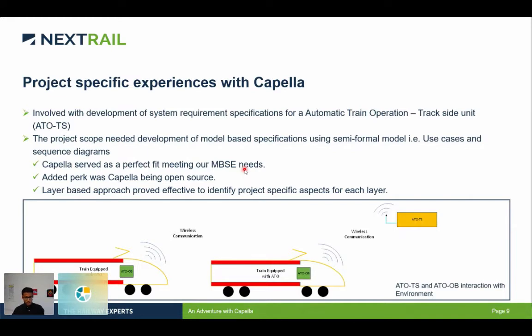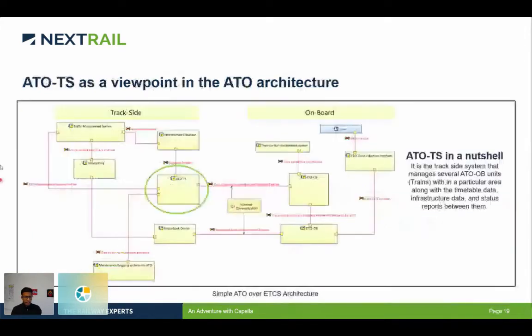We also noticed that Capella's layer-based approach really proved effective for us to base our complete project in one of the layers — the system analysis layer. In the next slide, I will be sharing what exactly the ATO trackside system is and what the environment of the ATO trackside system consists of.